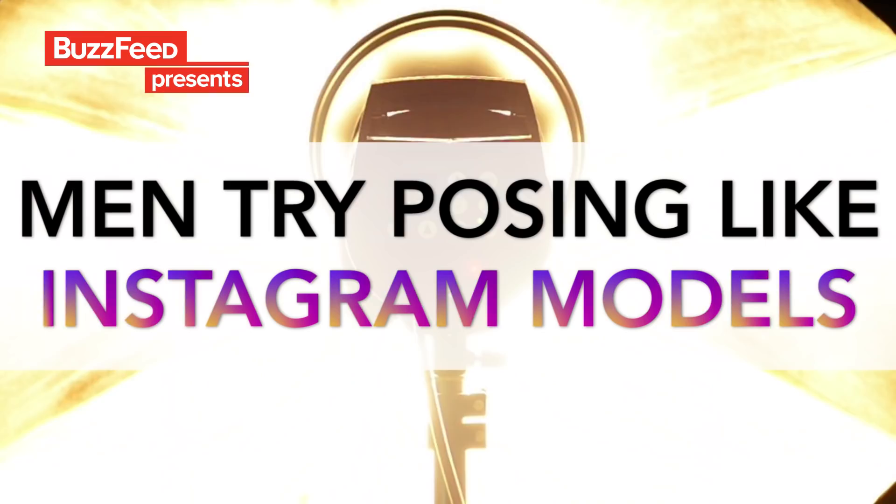Sometimes in my life I'm like, oh my freaking God, what is going on? And I feel like that's what my Instagram's like. Today, all us awkward guys are gonna learn how to finally pose like Instagram models.